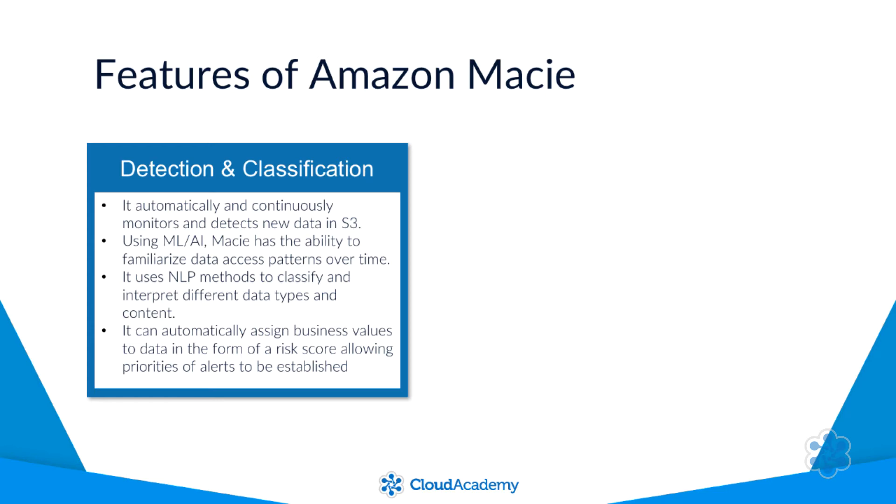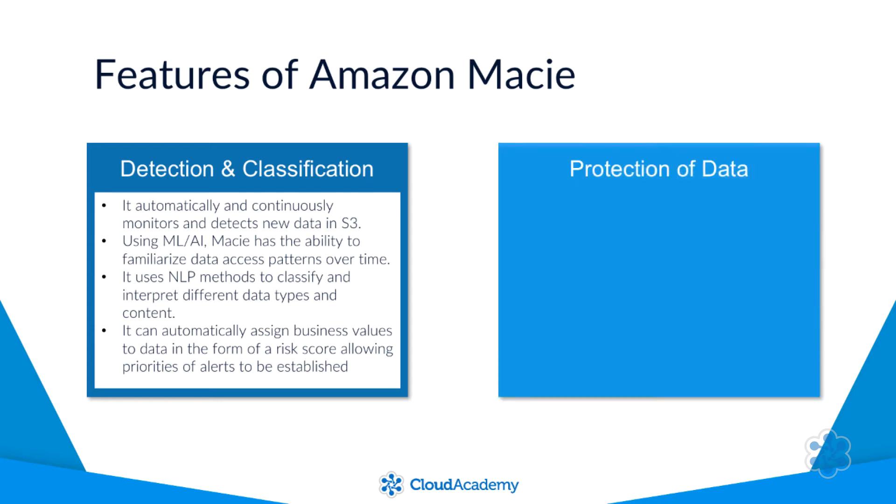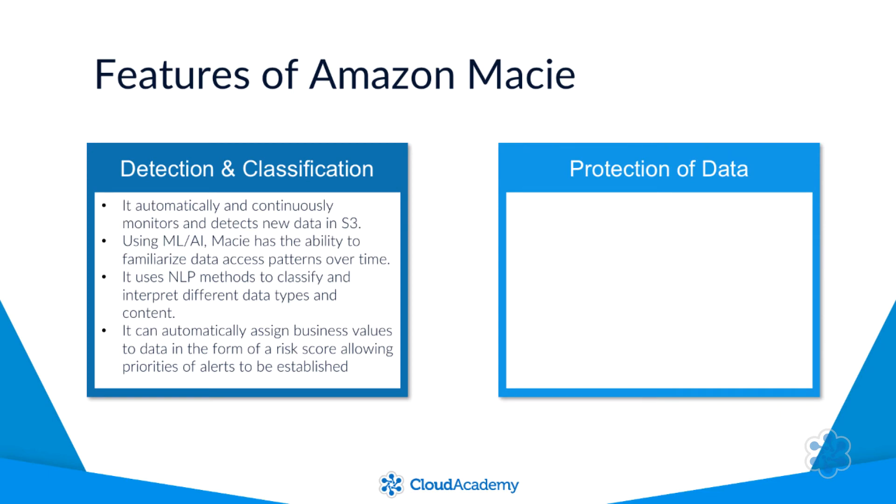Amazon Macie also has the added benefit of being able to monitor and discover security changes governing your data, as well as identify specific security-centric data such as access keys held within an S3 bucket. This protective and proactive security monitoring enables Amazon Macie to identify critical, sensitive and security focused data such as API keys, secret keys, in addition to PII and PHI data.